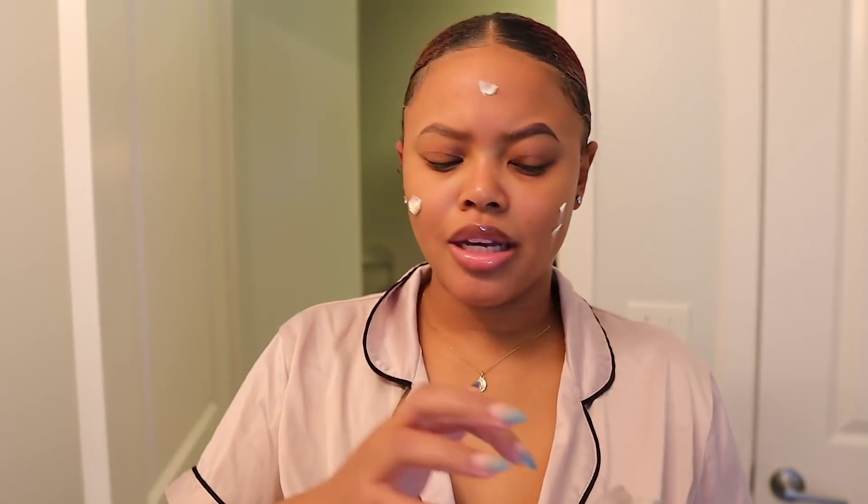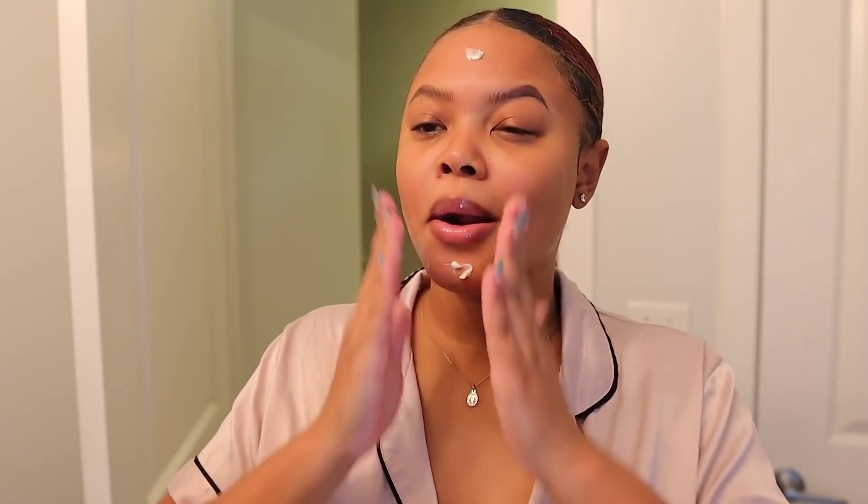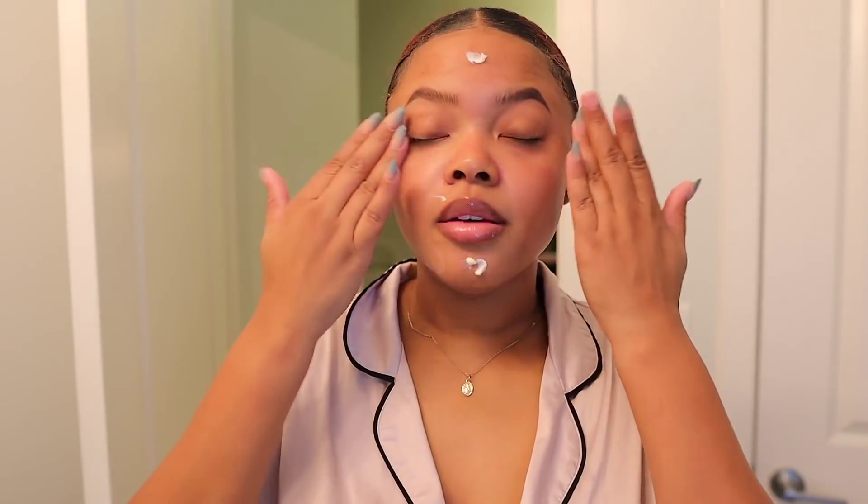To set everything, I'm going to use the Bobbi Brown Vitamin Enriched Face Base. I use this as a makeup primer, but I also like to use it as just a moisturizer sometimes. She's multi-purpose, and I love things that are multi-purpose. I especially like using it at night because it doesn't make my skin feel super oily or stick to the pillowcase.